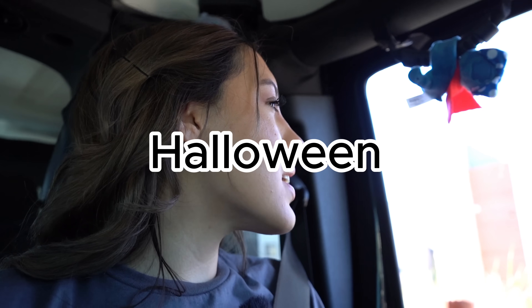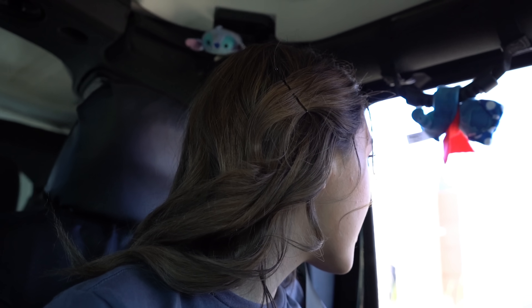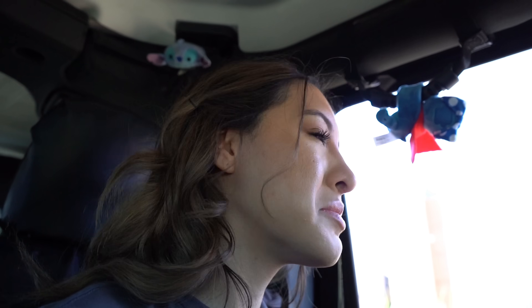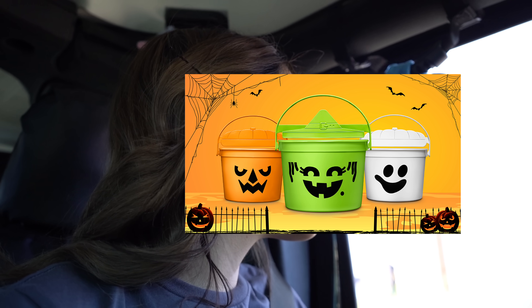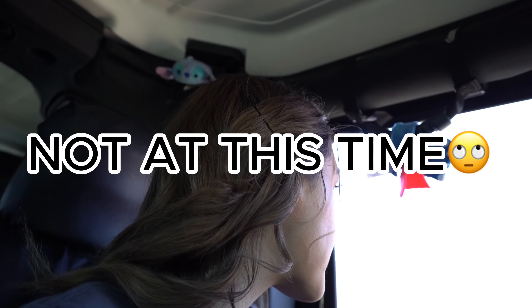Do you have the Halloween Squishmallows? No. The Halloween Squishmallow toys? The only thing we have for Halloween is the pumpkin and cream pie and then the kids' one. What kind of toy is the kids' meal? It's gonna be the pail - it's gonna be the pumpkin, either a purple pumpkin or a green pumpkin. Y'all don't have the Squishmallows yet? No, not at this time. Guys, they didn't have the Squishmallows. I'm gonna cry.